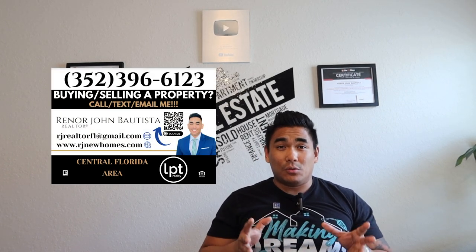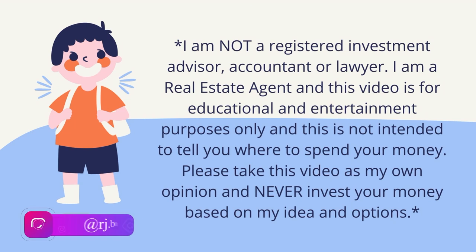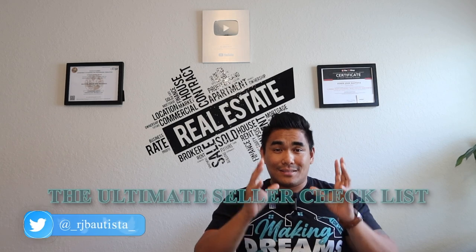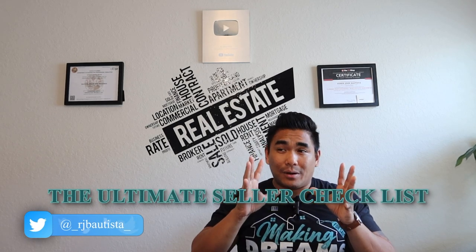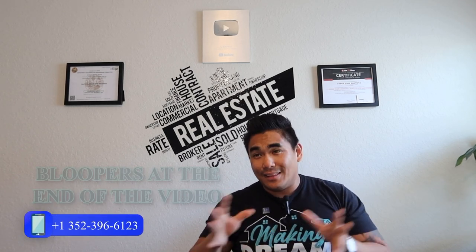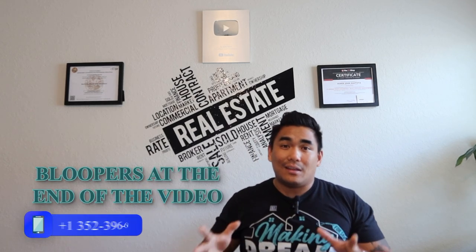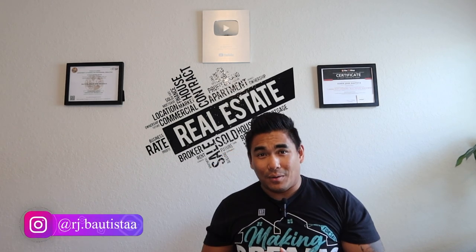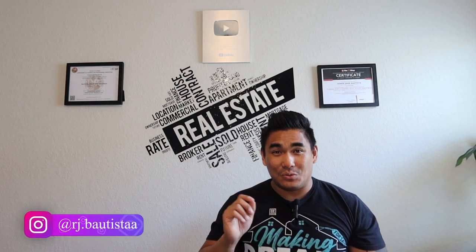What is going on family? This is RJ Bautista, your favorite incredible realtor here in Central Florida with LPT Realty. Today in this video, I'm super excited to share with you my ultimate seller checklist. If you are planning to sell your property anytime soon, consider watching this video from start to end so you understand how to prepare your property so buyers will see it and sell it soon.